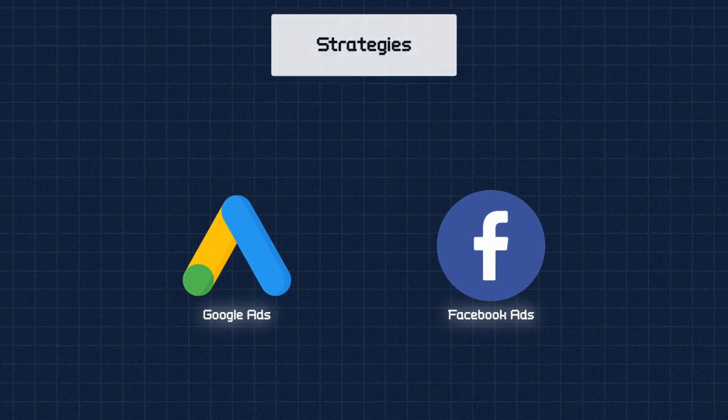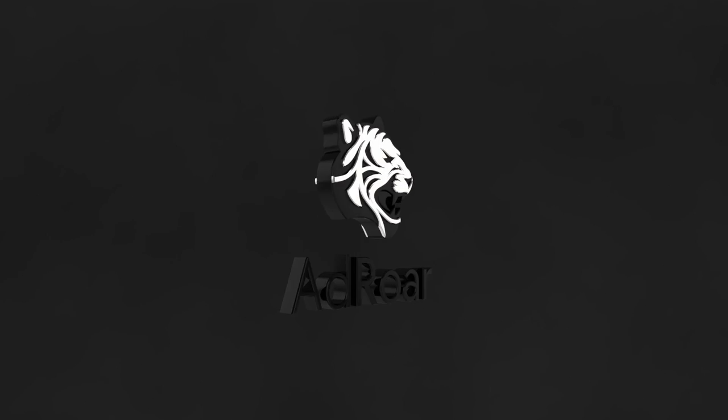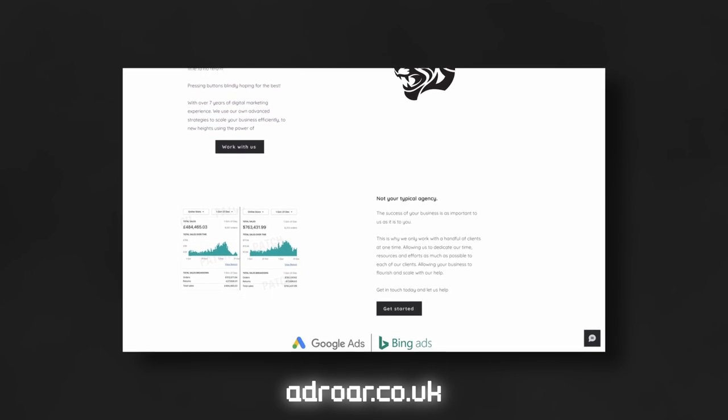I'm going to be showing you the strategies I'm using on both of these platforms. They go hand-in-hand extremely well together. If you've got a half-decent budget, there's no reason why you can't be trying both and making them work together. If you are struggling with Google ads and want help from my agency, I'll leave a link at the top of the description. We help all types of e-commerce businesses grow and scale through the power of Google ads.